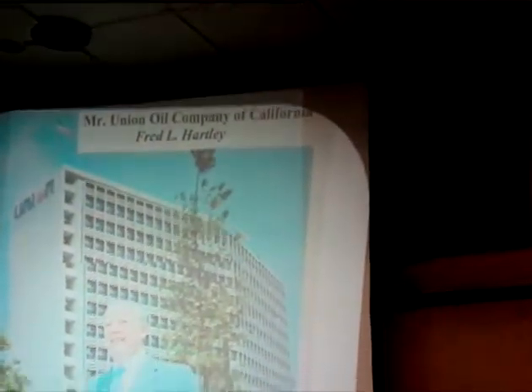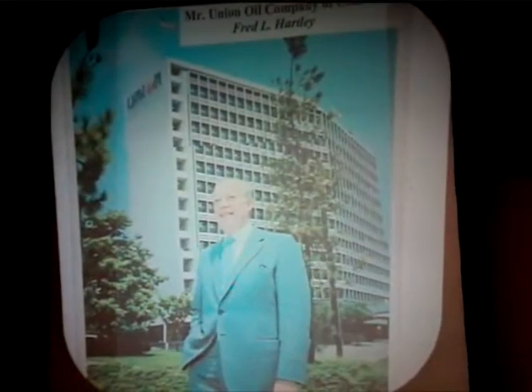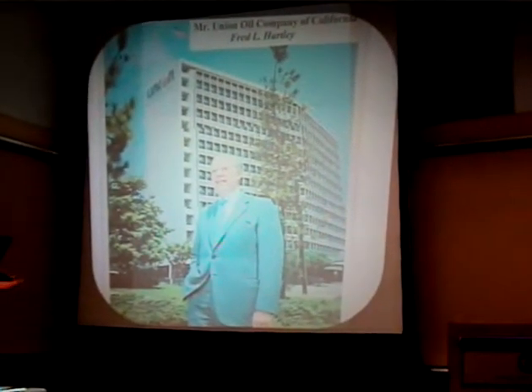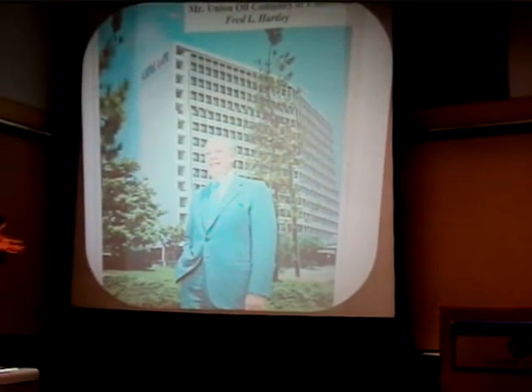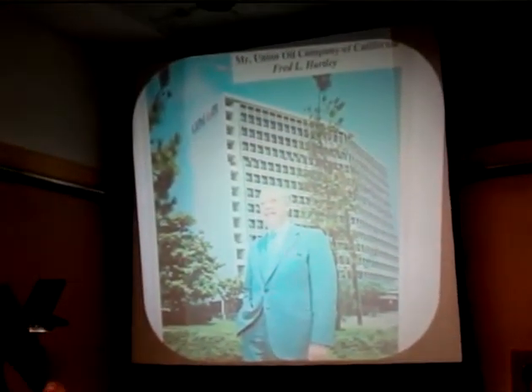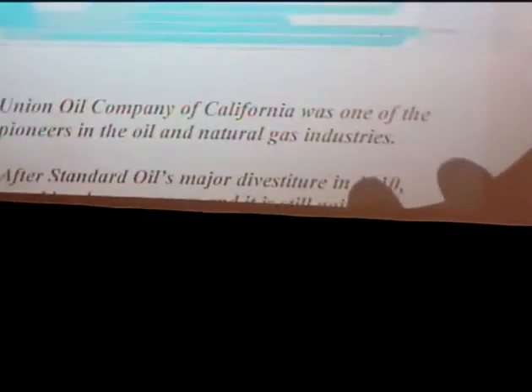Here's Mr. Hartley, known as 'Mr. Union Oil.' And there's the building in downtown Los Angeles that was built in 1958 — it dominated the skyline for years because it was on a hill, the only hill in Los Angeles, and there were no so-called skyscrapers. Later it was dwarfed by huge other buildings, and it lasted for about 30 years.